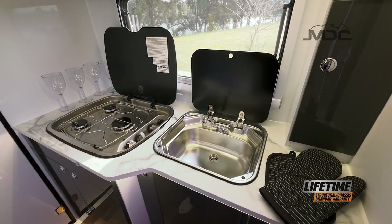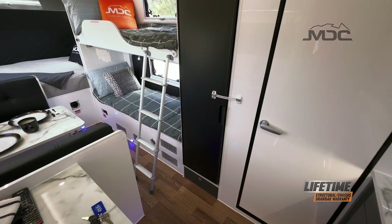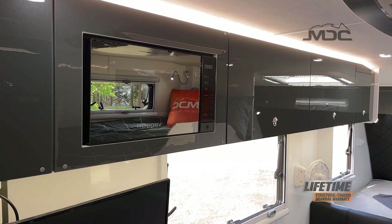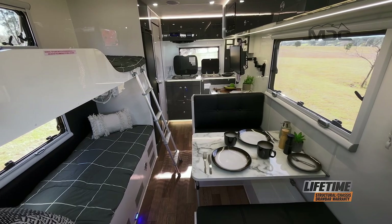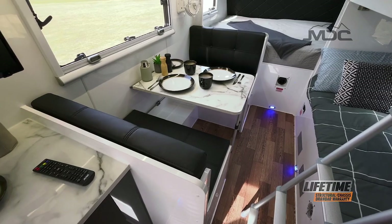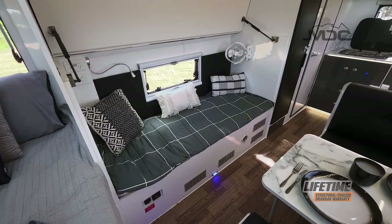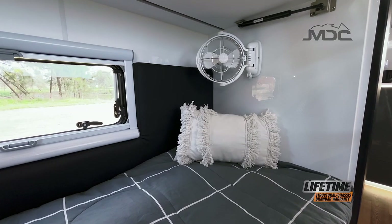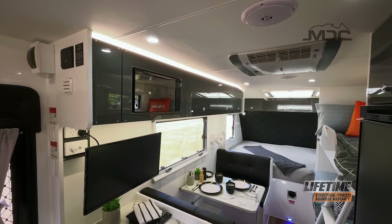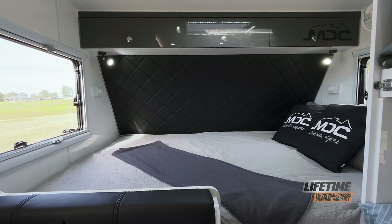Your indoor caravan comfort doesn't stop there. Featuring a full kitchen in the rear with a quality glass top Thetford three-burner hob cooktop and sink, a 12 volt range hood, a 150 litre upright Thetford compressor fridge, and a 700 watt microwave oven, you'll have everything you need for cooking indoors. The spacious dinette is perfect for eating, and the top bunk stows away to leave the bottom bunk as a day lounge. Wall-mounted Sirocco fans, HD LED TV, ambient LED strip lighting throughout, and multiple 12 volt and USB outlets around the van complete the internal conveniences.